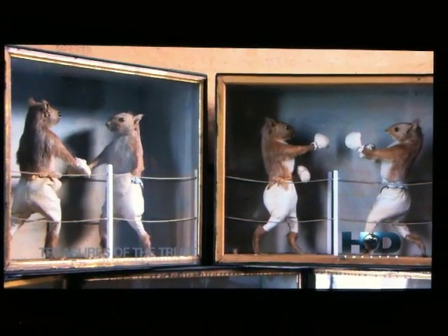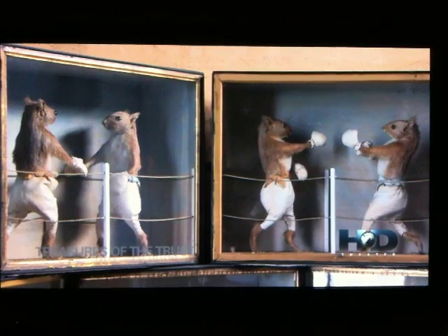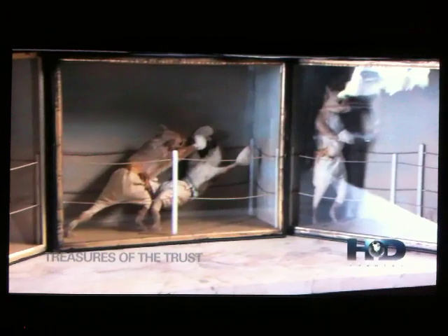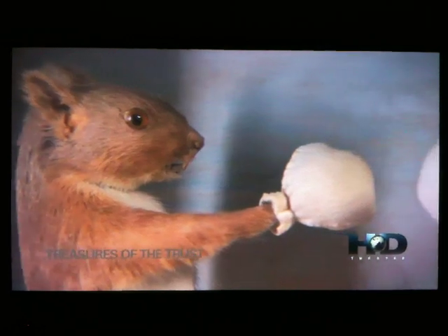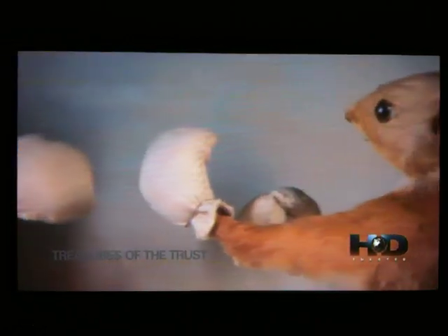This room has often also been known as the Squirrel Room, on account of its five cases of stuffed squirrels dressed as boxers. It's really a kind of cartoon strip. But perhaps the most amazing thing about it is these animals are well over 150 years old, and still in fine condition.